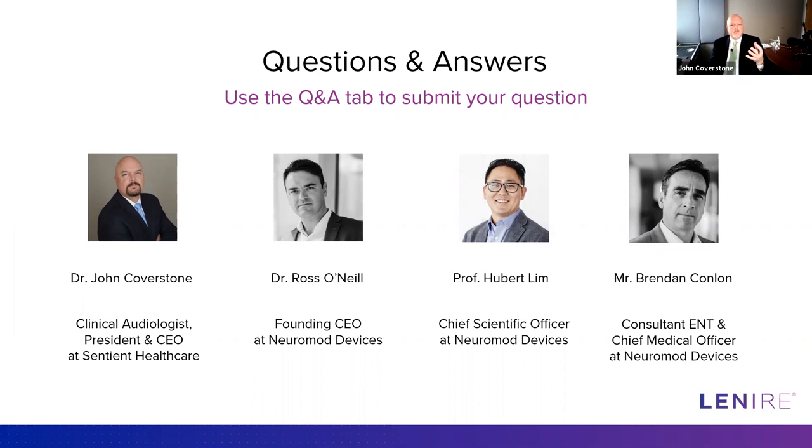Someone asks whether the device will work for people with tinnitus that fluctuates, since those people were excluded from this study. I wouldn't think there would be any difficulty with it working for patients with fluctuating tinnitus — we really just excluded them because it's hard to measure and get specific data points in a clinical trial setting. Fluctuating tinnitus is not an exclusion criterion for using the device; it was only an exclusion criterion for the trial itself.